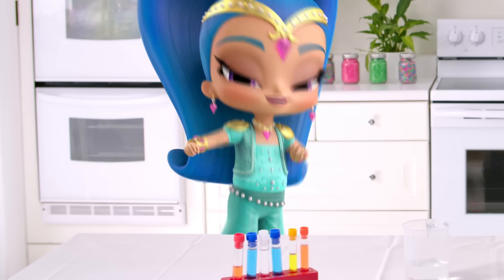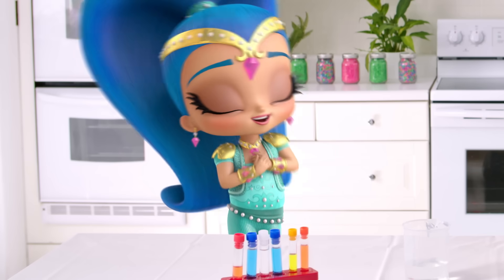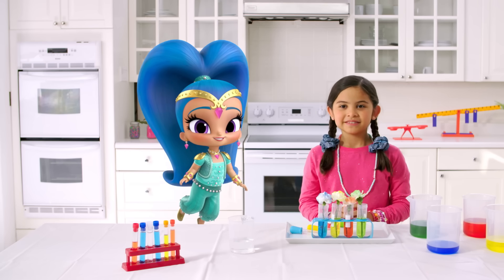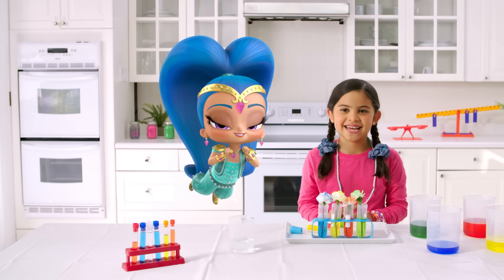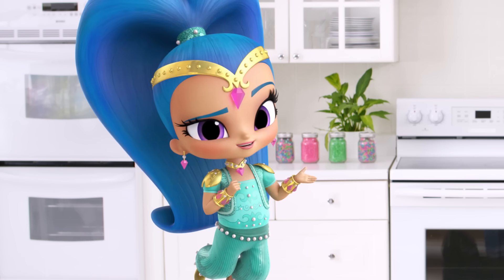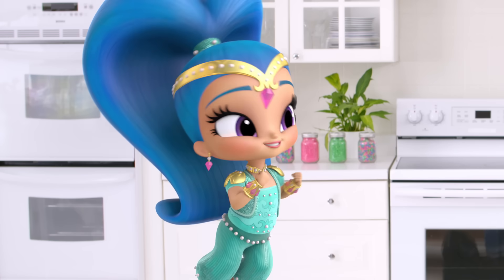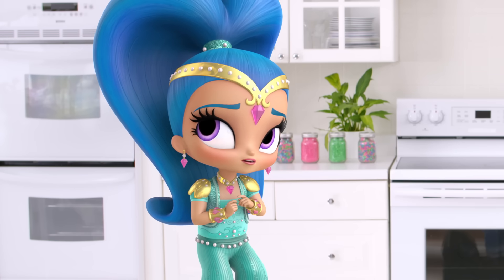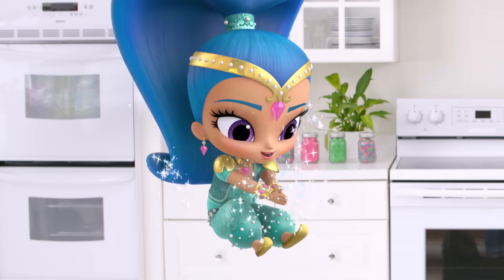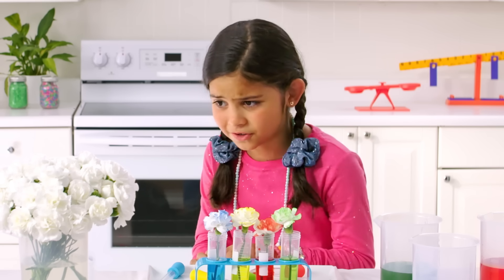Your prediction was right! The flowers turned the same color as the water they were in. What about you — did you think this would happen? Fascinating! I can't wait to tell Shimmer — she won't believe this, especially since we didn't even use magic! Science saved the day! Can you help me with a few more flowers? I better get some more food coloring!